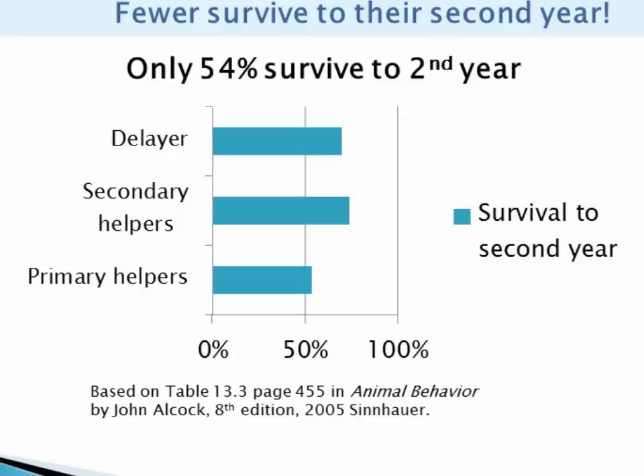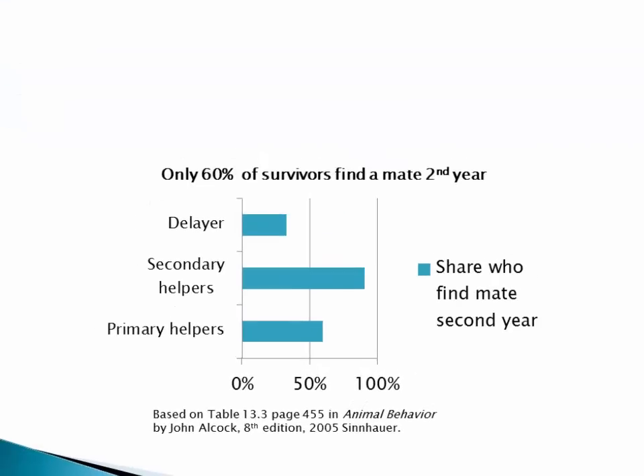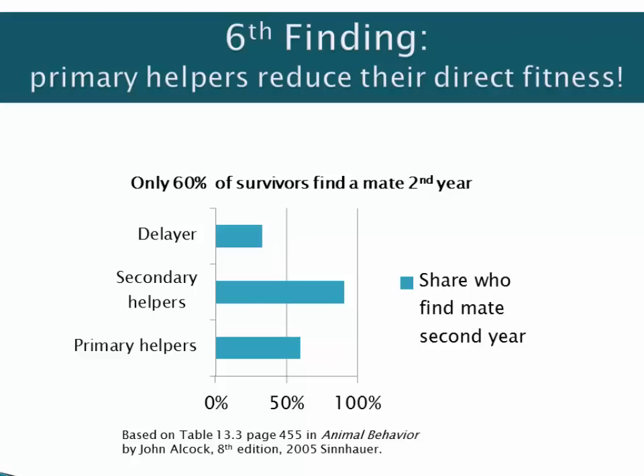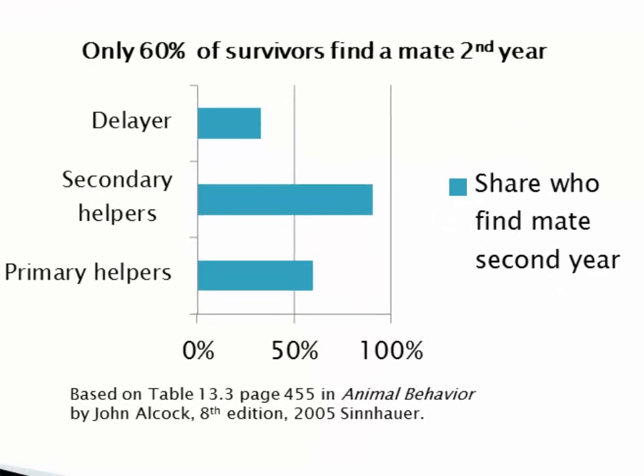You help your mother and her mate, who may or may not be your genetic father, raise more nestlings. The cost that makes this altruism is that you face decreased chances of survival to a second year when you might mate yourself. The sixth finding was that besides surviving in lower numbers, primary helpers also have lower direct fitness. Just over half of primary helpers managed to find a mate during their second year. For secondary helpers, that figure is 91%, and generally the mate for those secondary helpers is the unrelated female who they helped the year before. So what they're really doing is upping their direct fitness by establishing a relationship with an unrelated female who they will mate with later.